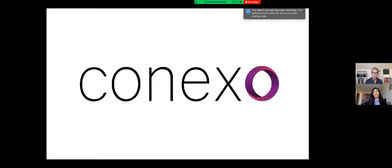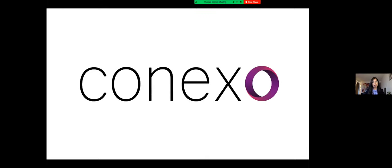Good afternoon, everyone. Thank you so much for being here today. Our team is here to discuss intravenous line hygiene and how we can improve it with our product, Conexo. Let's begin with the patient story.